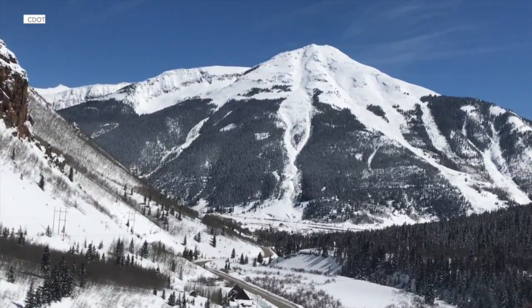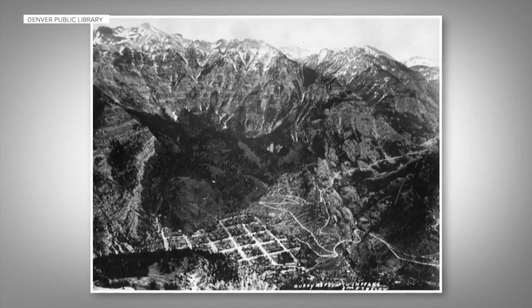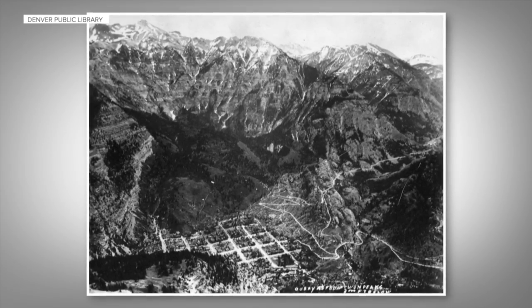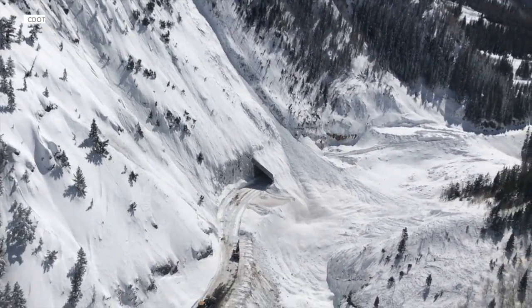These are really big peaks, very steep terrain. They are loaded with avalanche paths — 120 avalanche paths to be exact, nearly three dozen of which the Colorado Avalanche Information Center says pose a risk of significant damage.